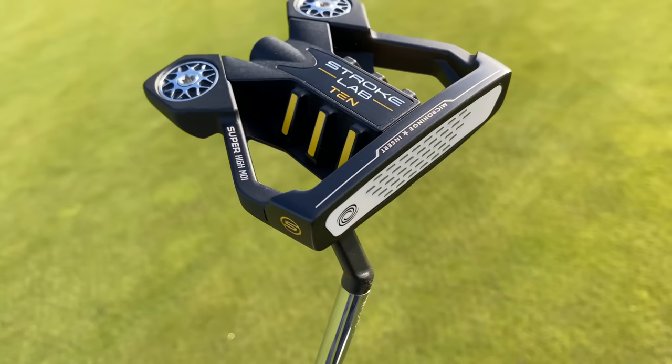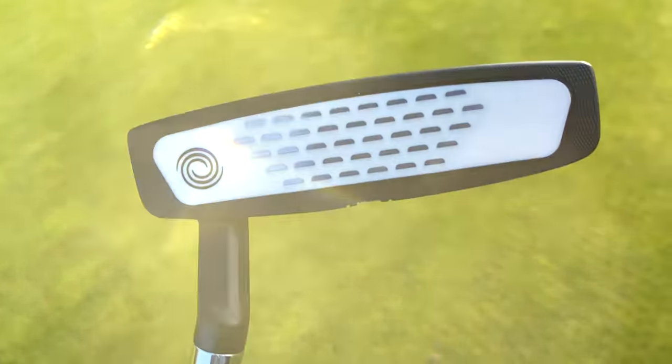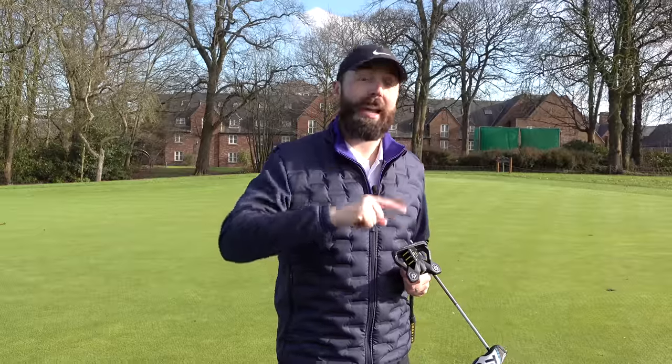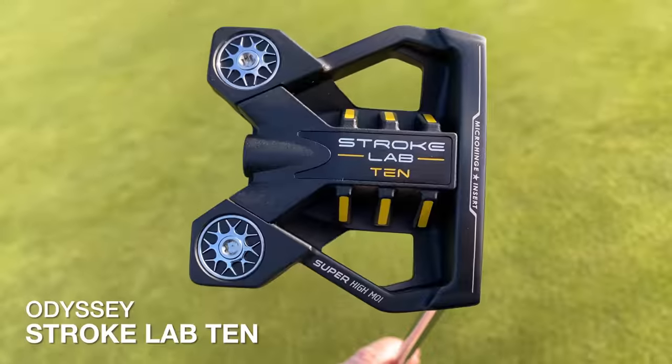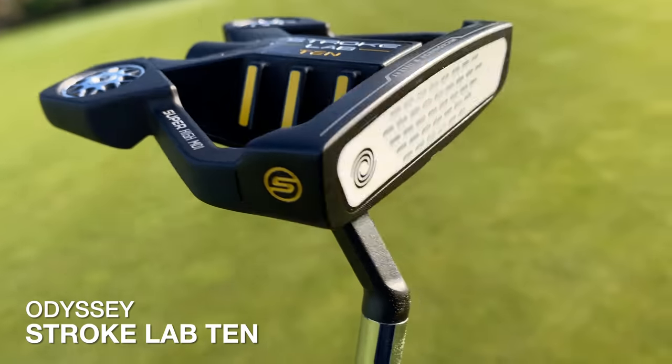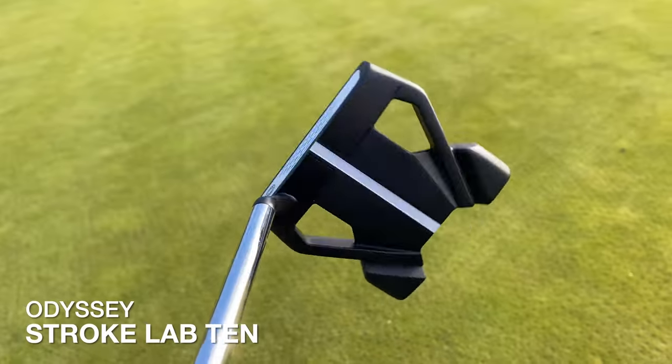They brought this out after the fantastic success of the TaylorMade Spider, and there's no coincidence around that. Sean Toulon, the guy that designed the original Spider all those years ago, used to work for TaylorMade. He jumped ship over to Odyssey, and bang — this came out. When I reviewed it, I liked it. I possibly didn't like it as much as the Spider, but it was a very good putter.